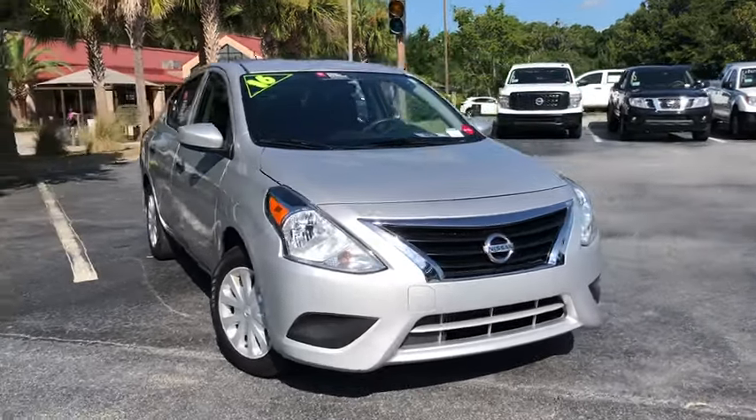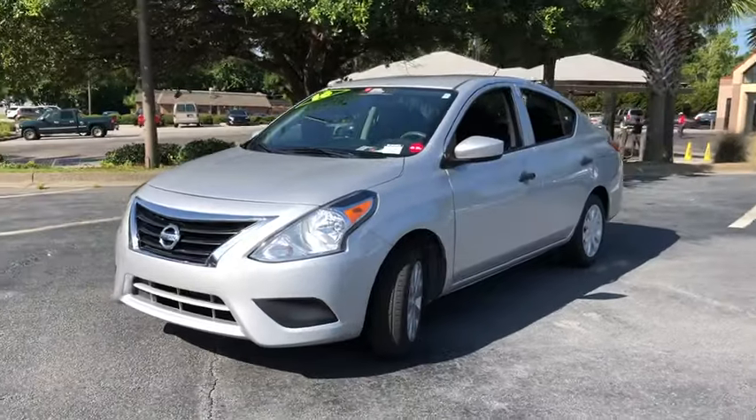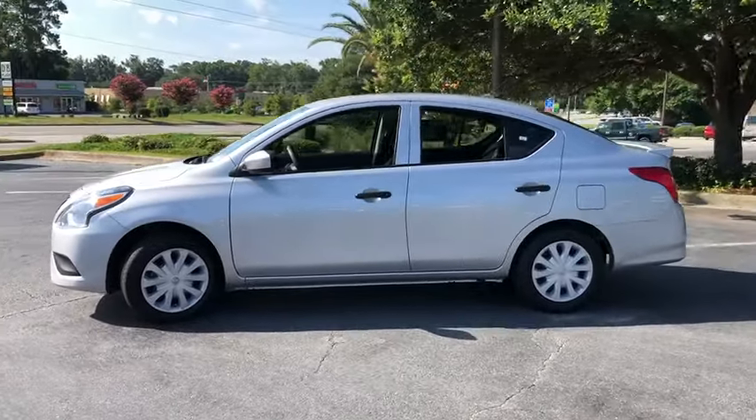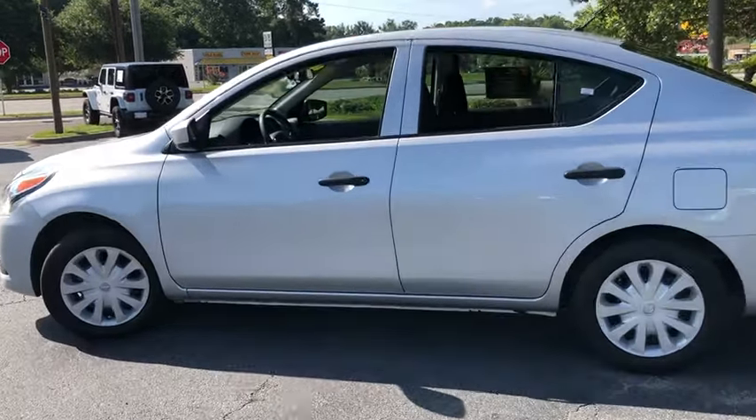Take a ride in the 2016 Nissan Versa. With its roomy and inviting interior, impressive technology, and exceptional gas mileage, the Nissan Versa is smart to own and fun to drive. This vehicle has less than 25,000 miles.